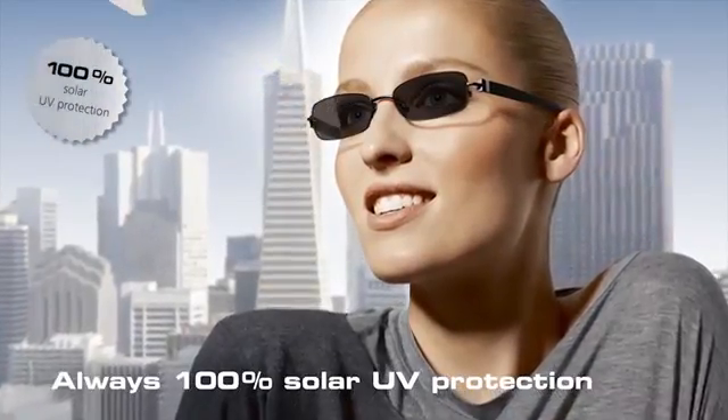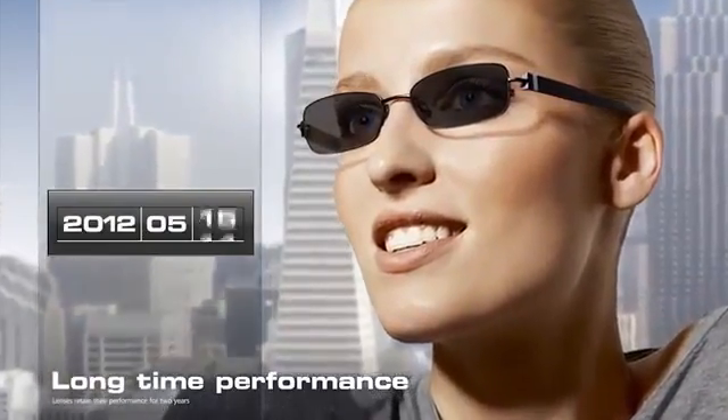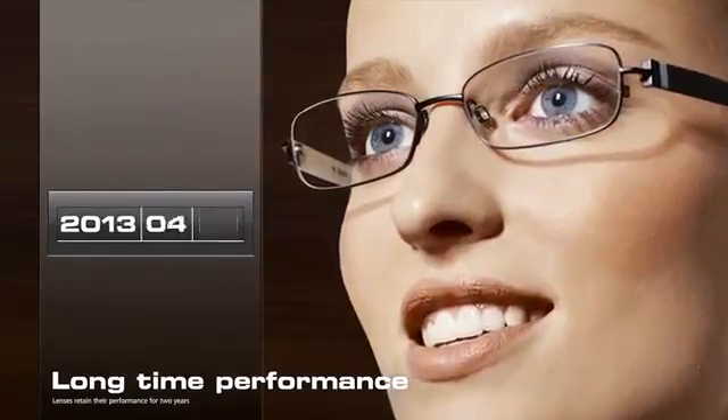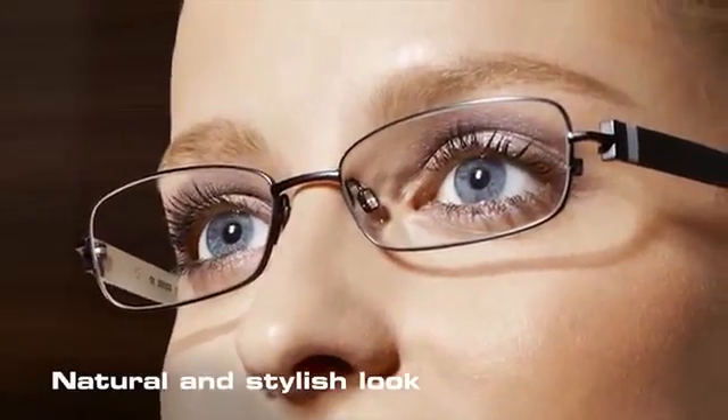Photo Fusion provides 100% protection against harmful solar UV rays. Photo Fusion lenses retain their self-tinting performance for a long time, and with homogeneous tinting, Photo Fusion also looks natural and stylish.